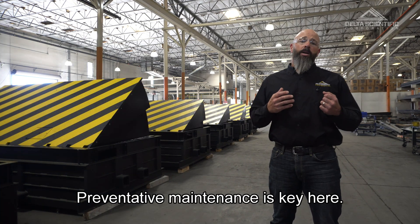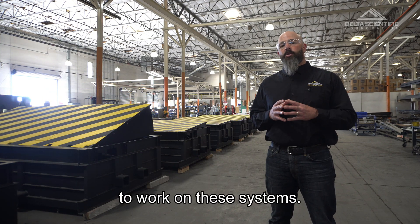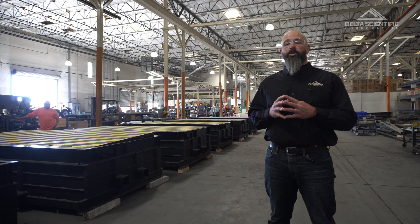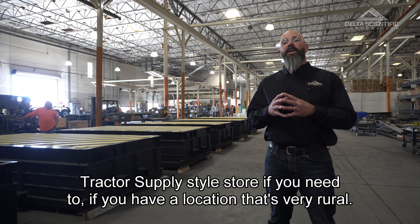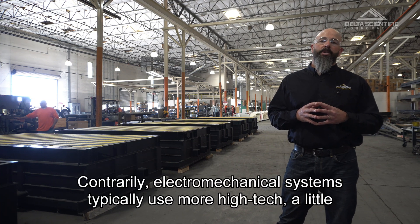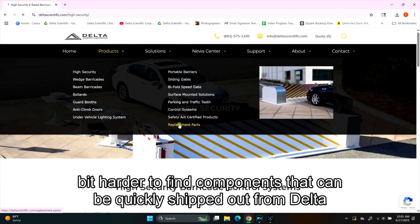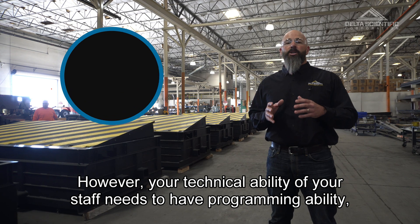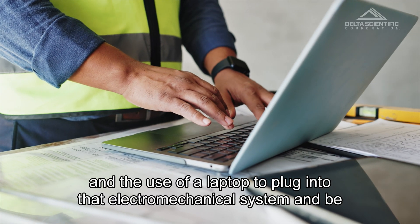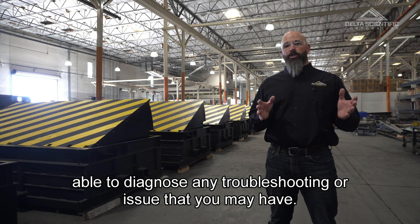Preventative maintenance is key here. Another difference is the mechanical ability of your technicians to work on these systems. Hydraulic systems use very basic hydraulic components that can be found at a local tractor supply style store if you have a location that's very rural. Contrarily, electromechanical systems typically use more high-tech, harder-to-find components that can be quickly shipped out from Delta Scientific with a day's notice. However, your technical staff needs to have programming ability and the use of a laptop to plug into that electromechanical system and be able to diagnose any troubleshooting issues.